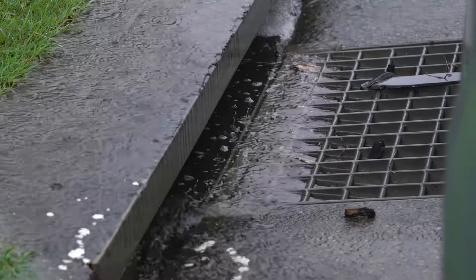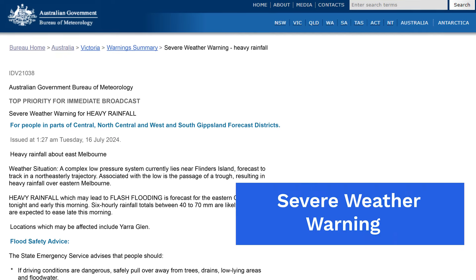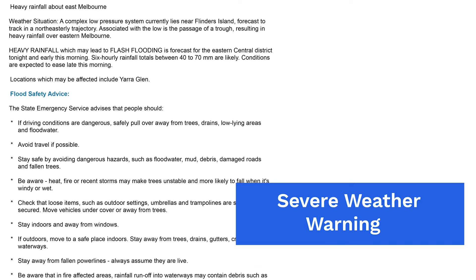Sometimes we can also experience short bursts of intense rainfall which can lead to rapid onset flooding. This is known as flash flooding. When flash flooding is likely, we issue a severe weather warning for the impacted area.